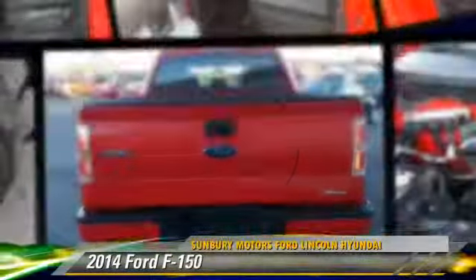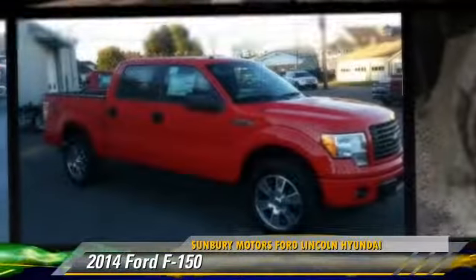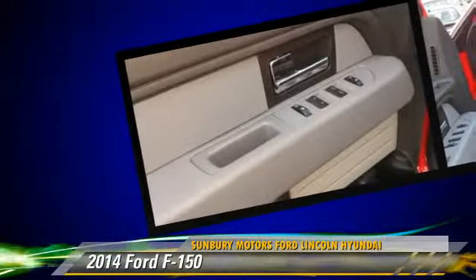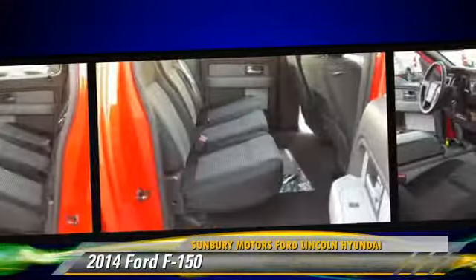The 2014 Ford F-150. This is a pickup truck powered by a 5-liter V8 engine with an automatic transmission. This pickup truck is well equipped. Give us a call to schedule your test drive today.